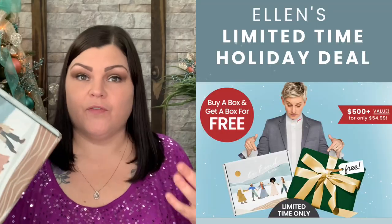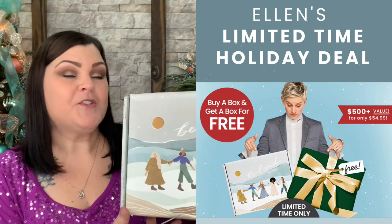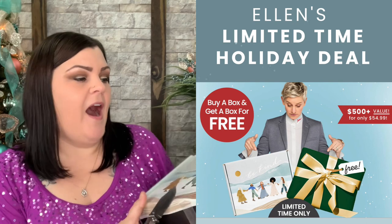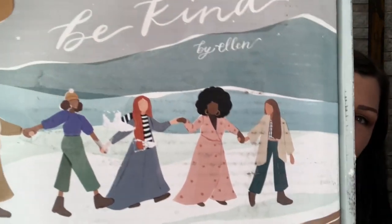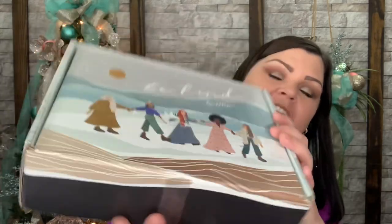So if you guys watched last season, the fall box was really good. It had a lot of amazing items inside, so I'm so curious to see what is now going to be in the winter box. I love the front of it — if you saw the design work, it's just like all of those beautiful women coming together in a nice little wintry wonderland. It just looks very cute and definitely festive for the holiday.